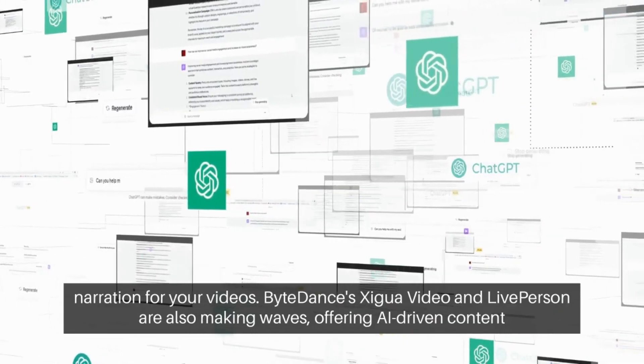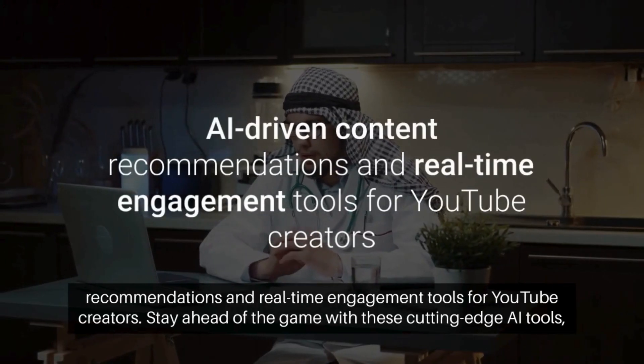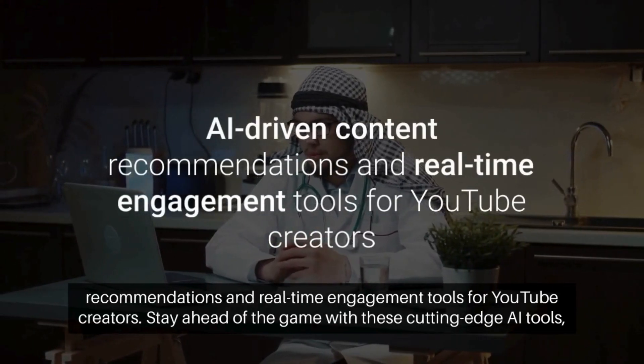ByteDance's Zygwa video and LivePerson are also making waves, offering AI-driven content recommendations and real-time engagement tools for YouTube creators.